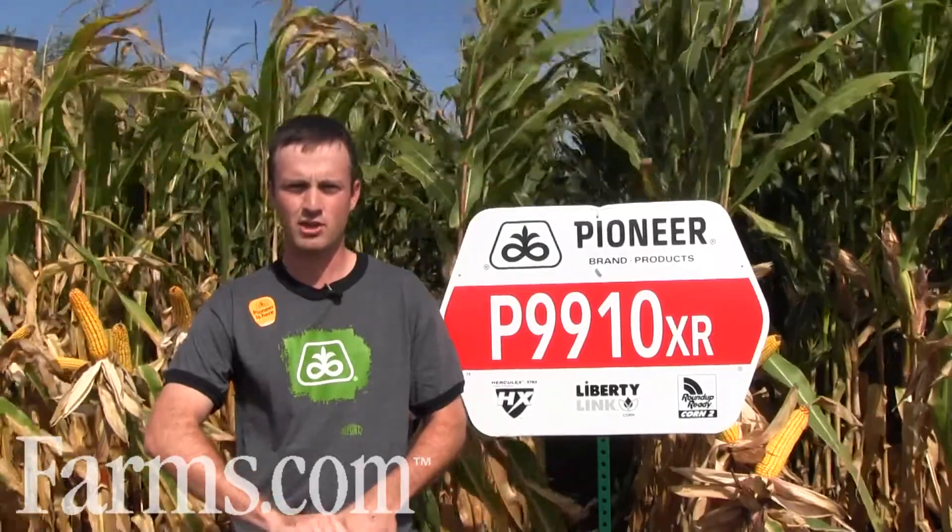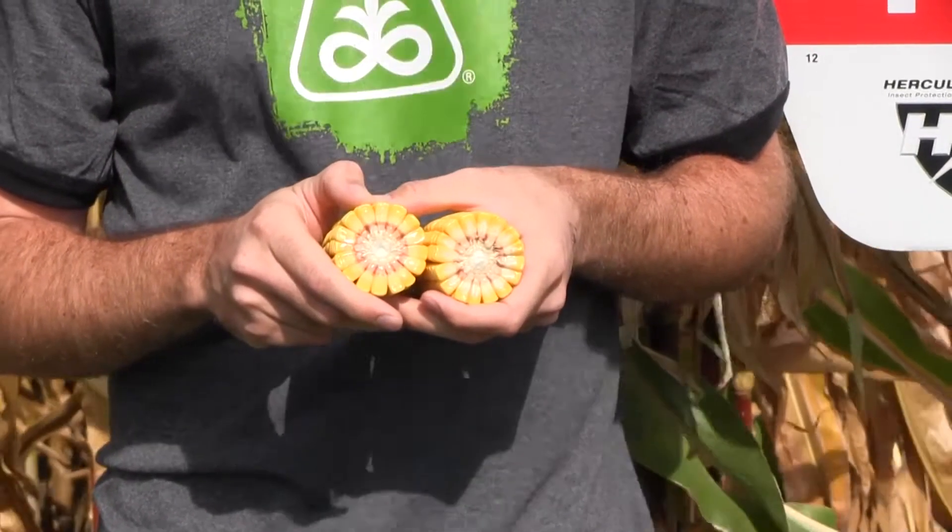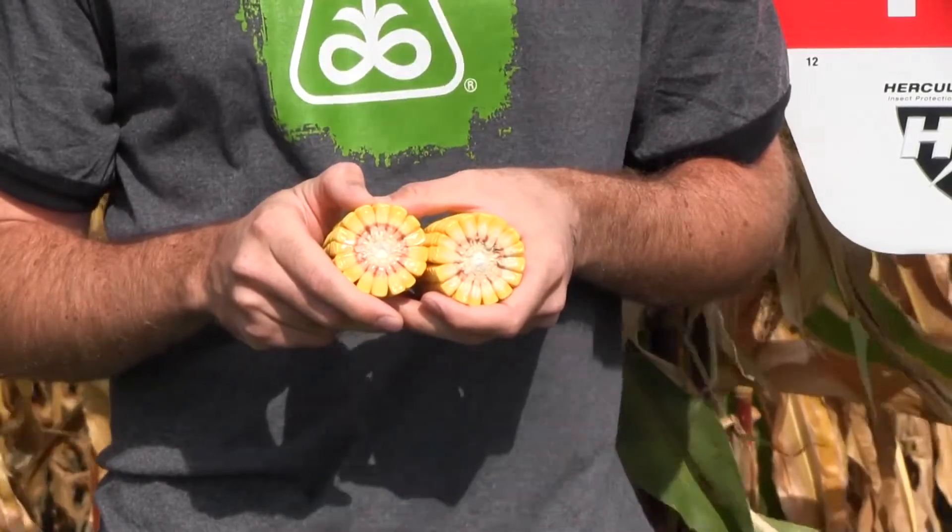When we have vomitoxin issues, 9910 is one of the cleanest corns out there. In terms of yield potential, it's right at the top of the heap at that 3,000 heat unit zone. If you're looking for clean grain with huge yield potential, 9910 XR is one you need to look at.